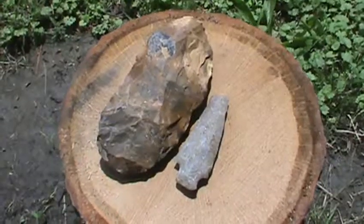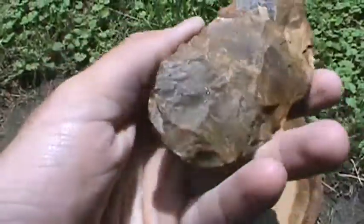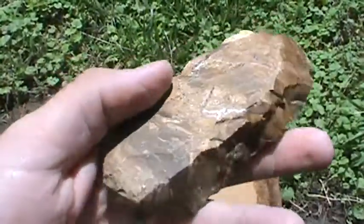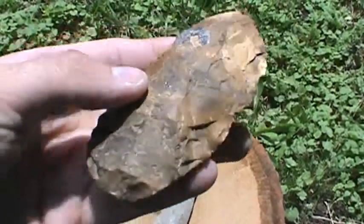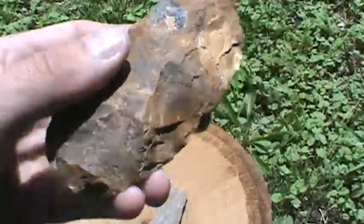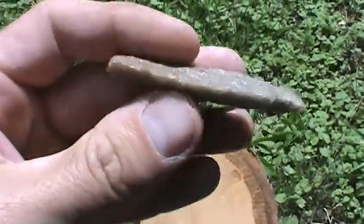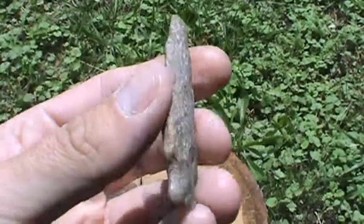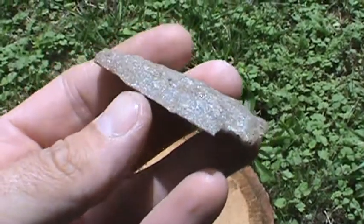Here are the points we found the other day. I found this tool, or preform, or whatever you want to call it, made of Jasper. We didn't really find a lot of stuff for the amount of rain we had, but we're hunting a field that's been picked through pretty good through the years, so it's pretty good to find anything there. Jake found this point here, missing a little on the tip, but would have been a really nice one — made of quartzite. We'll get back to you next time we find something, thanks for watching.